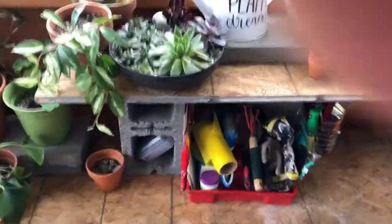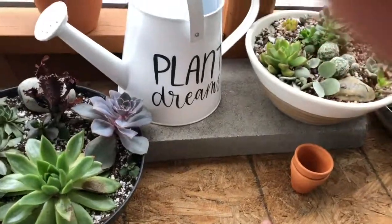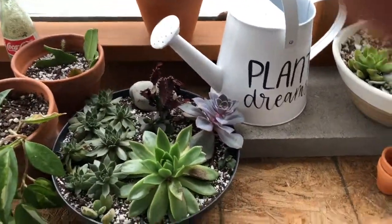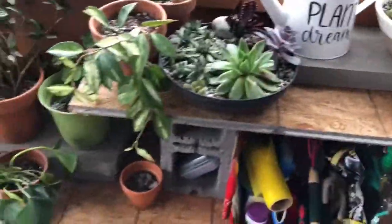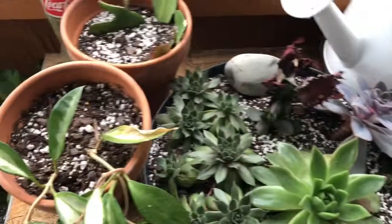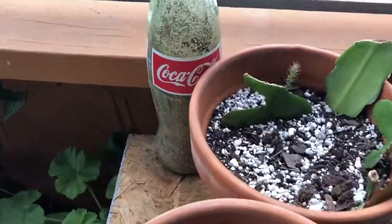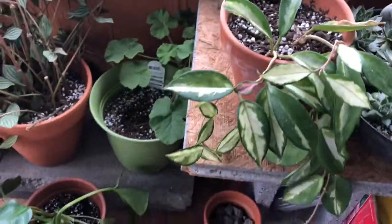On top of it I placed this because whenever I would touch it, it would kind of start to flip over. So now it doesn't do that anymore. And this is just another one of my little succulent arrangements — some rat tail cactus cuttings and things that are doing really well.